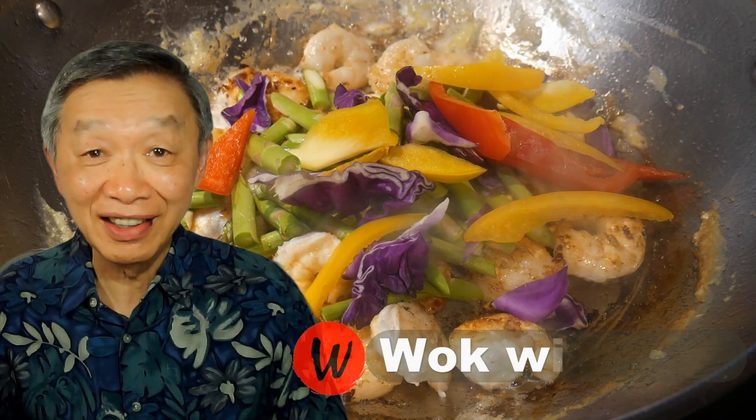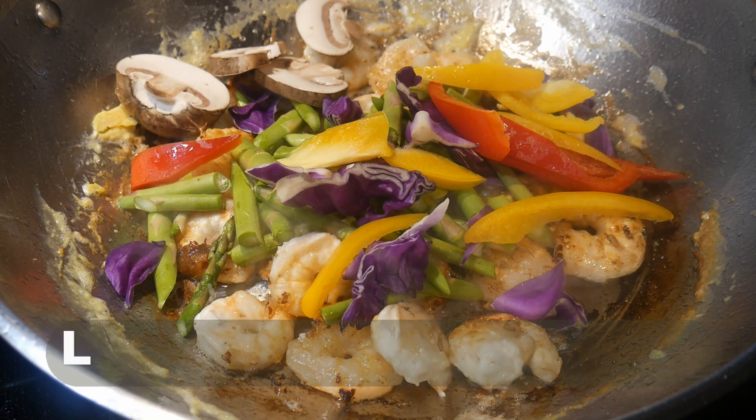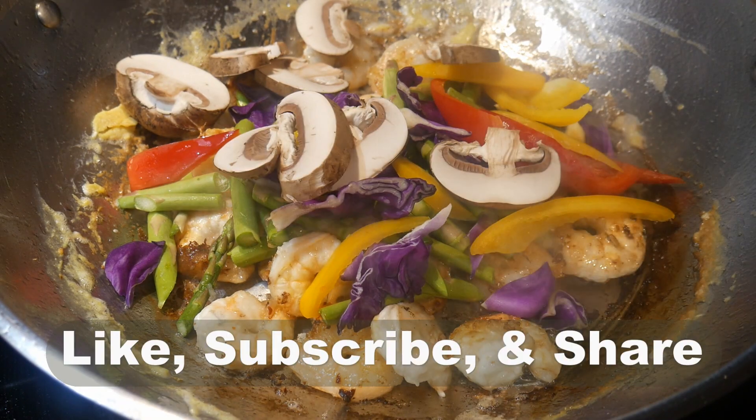Oh hello, this is Tak Chung from Walk With Tak. Welcome to my YouTube channel. If you enjoy this video, please like, subscribe, and share.